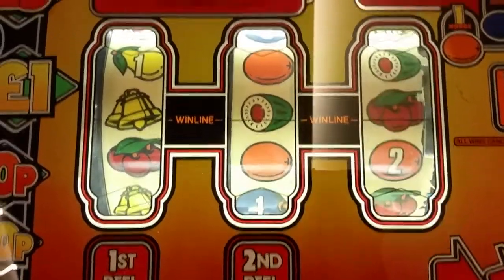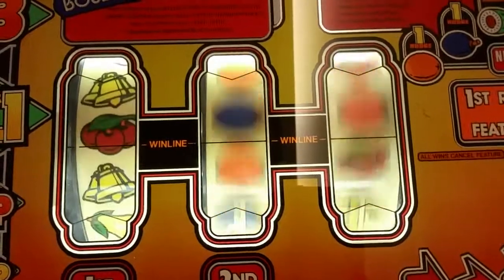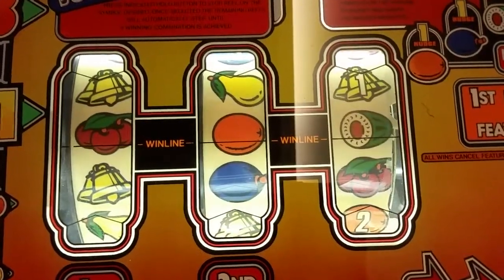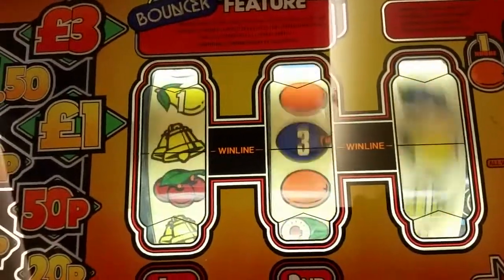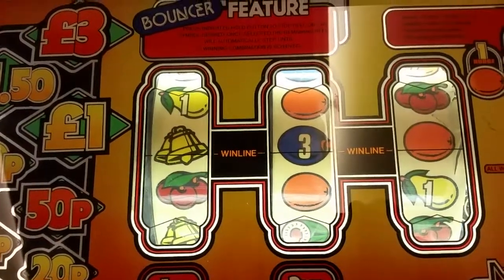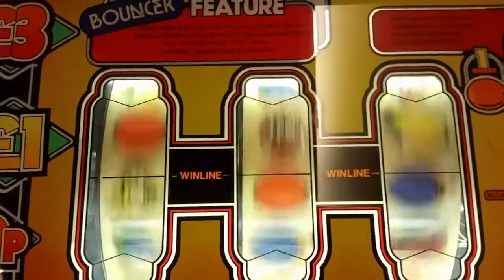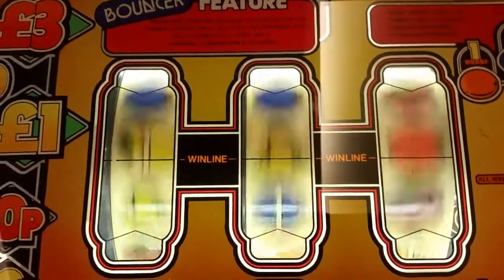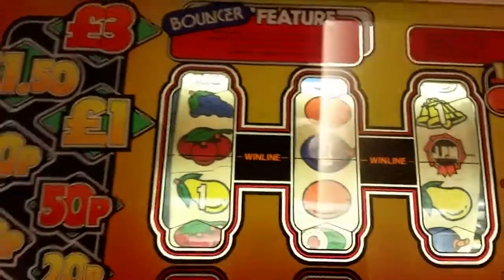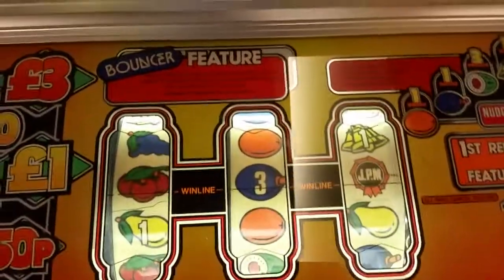7 goes, 6 goes. When lit reels — an autumn actually nudge to a £3 win. Well, that was 2 quid in, 40p out, so I'll put them 4 10s back in.